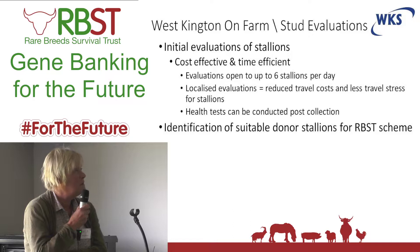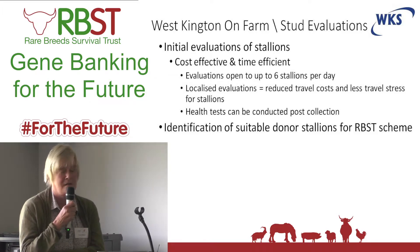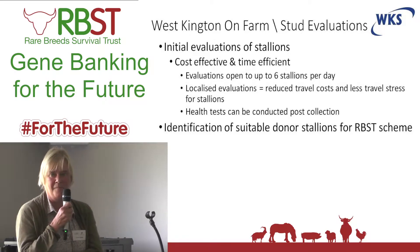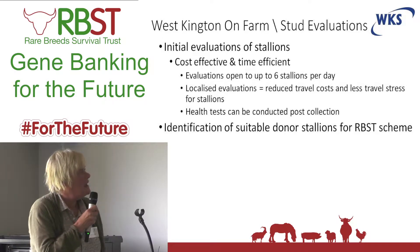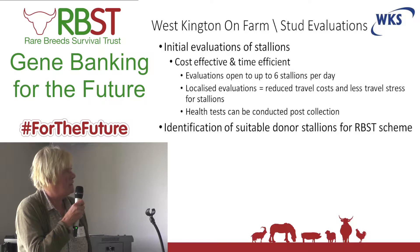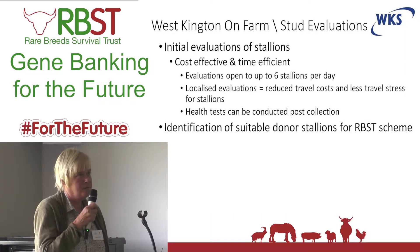Martin Boyle — it might have been in the late 80s or early 90s — got involved with various heavy horse societies, going on to farms and collecting and evaluating. I think it started with the Suffolks and the Shires. They were really trying to identify stallions. I think it was the beginning of the premium for the Shires to have background knowledge of what the semen was like. It's something that we have continued from time to time.